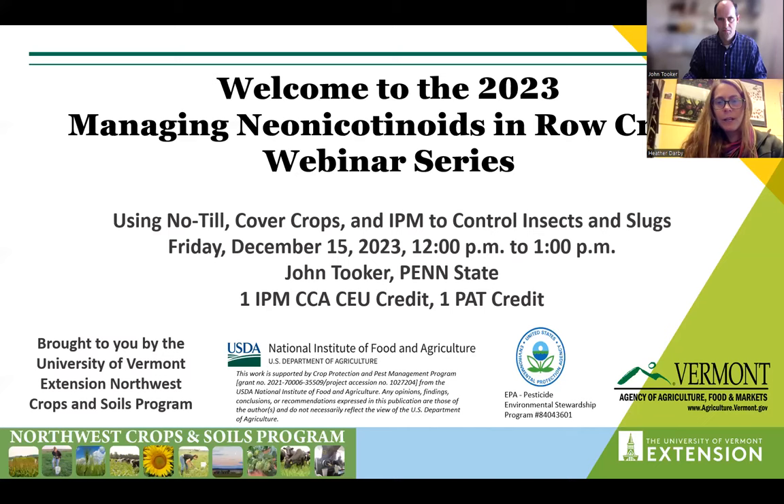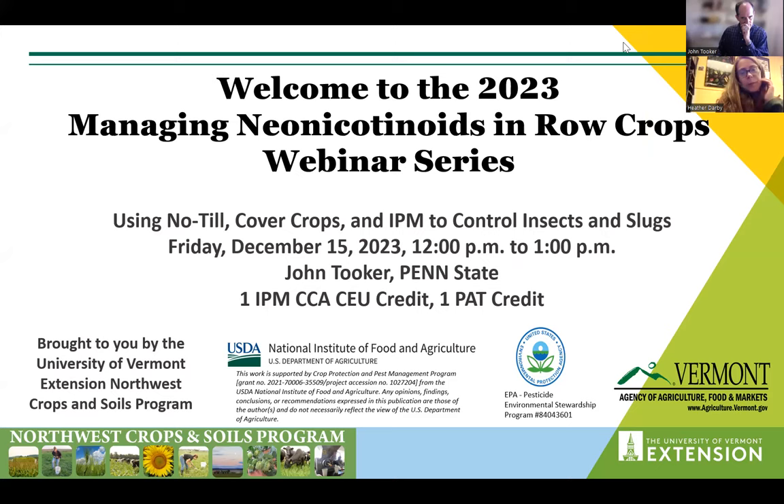Welcome to the third webinar in our Managing Neonicotinoids in Row Crop webinar series. We're lucky today to be joined by John Tucker, our entomologist from Penn State, very well known for his work in crop pest management in row crops with no-till and cover crops.